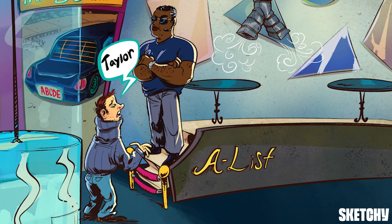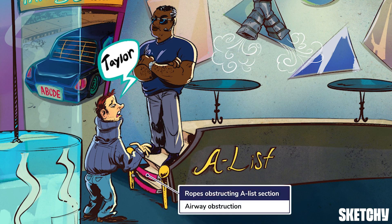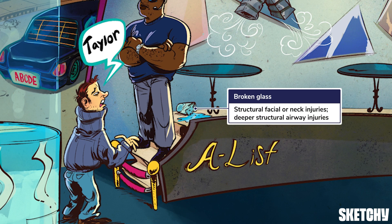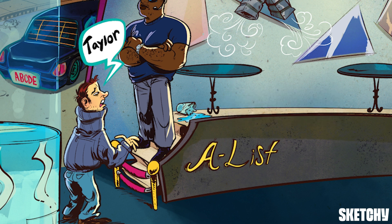Evaluate the airway for obstruction as well — these velvet ropes are obstructing the entrance to the A-lister section as a reminder. Blood, vomitus, and mucus can be suctioned out. But even if the airway is open currently, assess whether it's going to stay open. A swollen tongue or an expanding paratracheal hematoma that could block the airway should prompt intubation. Structural damage to the face or airway, like this broken glass, could also require intubation. Maxillofacial fractures or severe neck trauma complicate airway procedures and make it important to secure an airway early. Signs like subcutaneous emphysema or gurgling noises may indicate deeper airway structural damage called a tracheobronchial tree injury.